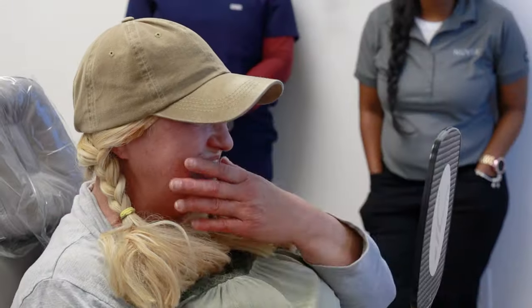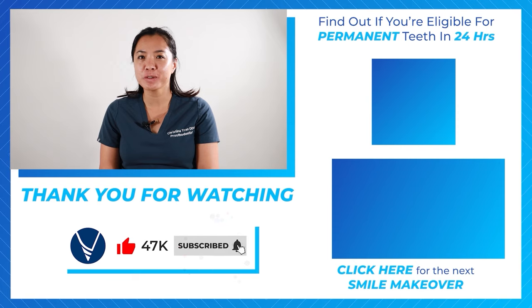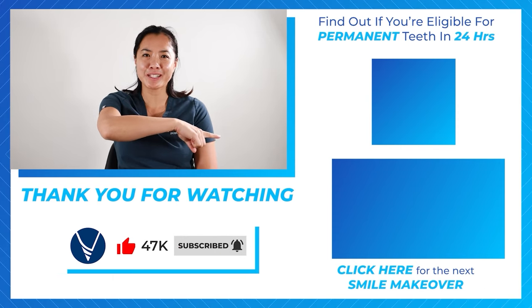Well, there you have it. According to Dr. Tran and Nubia patients, dental implant pain will depend on each individual and their particular case, but the feelings typically reported are discomfort and swelling rather than sharp or intensive pain. I hope this video helped you learn more about the dental implant process and what it may mean for you. Take our 60-second quiz to find out if you are eligible for permanent teeth in 24 hours, and click over here to see more smile makeovers.